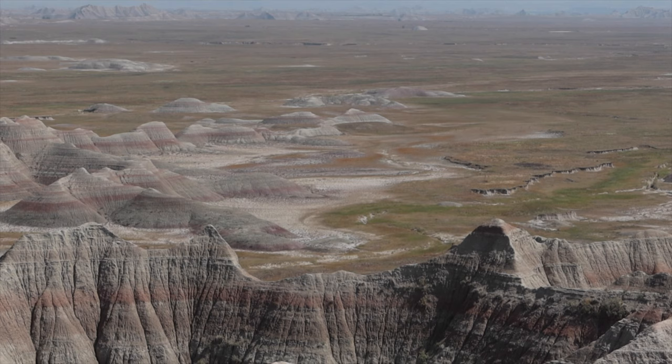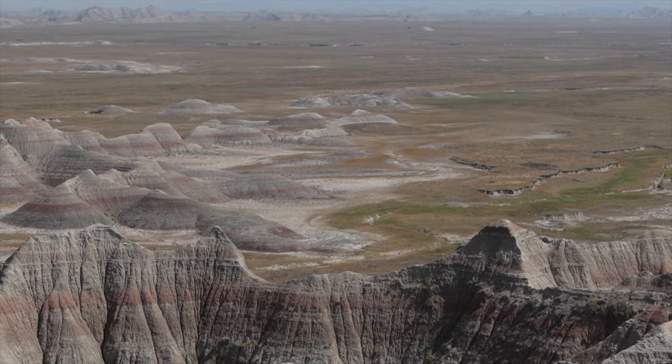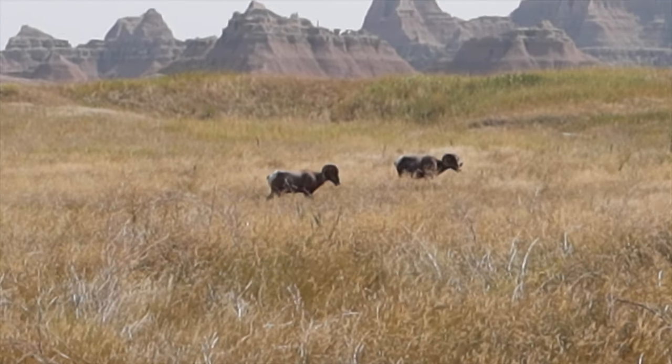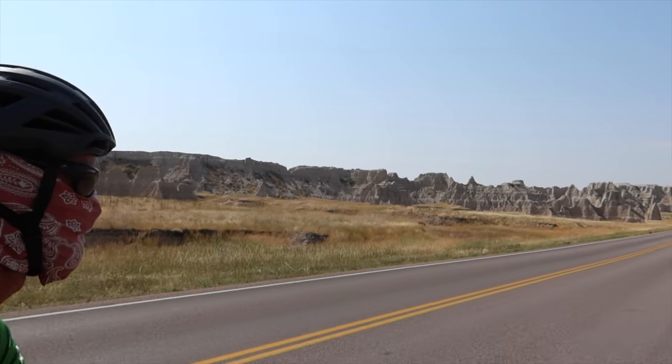With 244,000 acres of beautiful landscapes, striking geological formations, and plentiful wildlife, the Badlands National Park is home to some of the most abundant fossils on Earth, dating as far back as 75 to 28 million years ago.